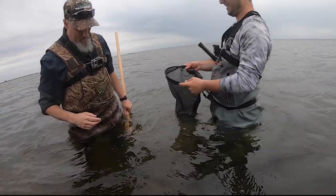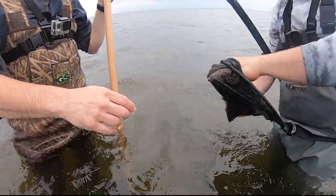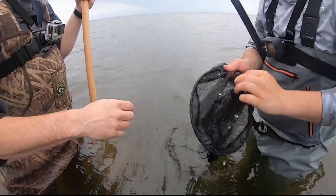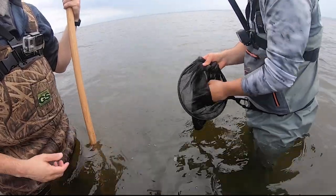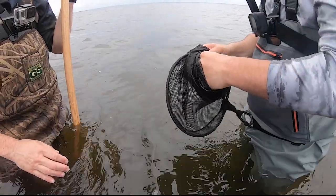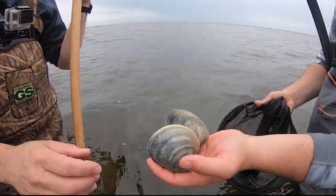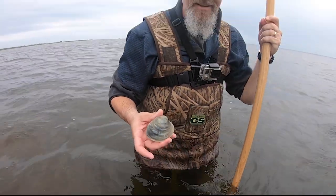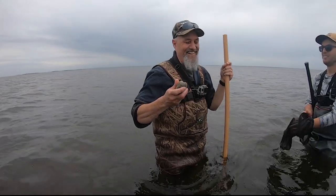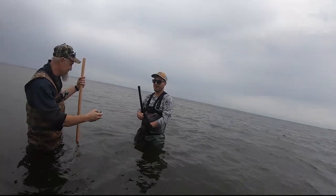First keeper! Oh hold that up — Boxy with his first keeper! We got three in there now. Let's not drop him. You felt that bump? I was like this is definitely a rock because it was like a bam. That's it. Oh yeah — that's a Jersey clam right there. That is a Jersey clam, Boxy. You're lucky the clam knife's in the truck — you would have been eating that right now. Great job Boxy!